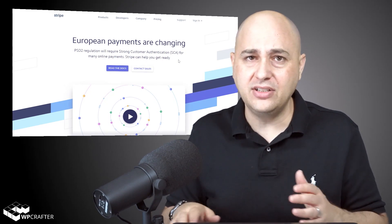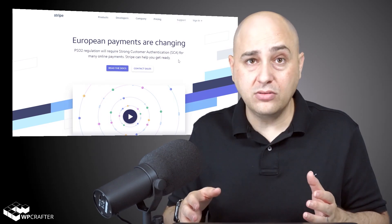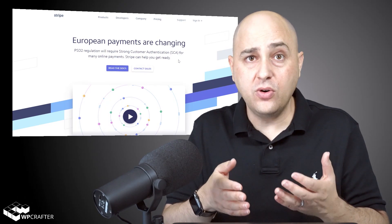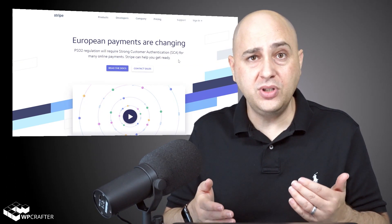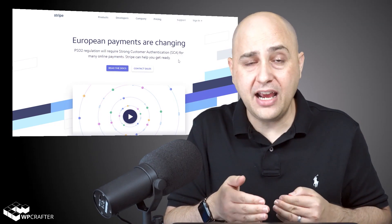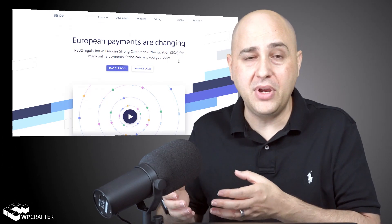SaaS platforms like Shopify are guaranteed to be all over SCA right out of the gate, and various others will be too. I just don't want you to be losing sales left and right. Also, if you're an agency owner with clients, you need to know this for them. If they're not on a monthly maintenance plan, this is a great opportunity to send an email about SCA, offer an SCA audit on their e-commerce — something they can pay you to do. And if you're the one informing them, you become the rock star keeping them in the loop.